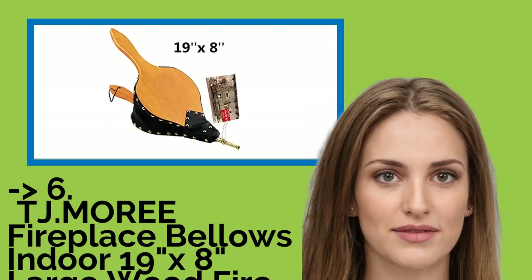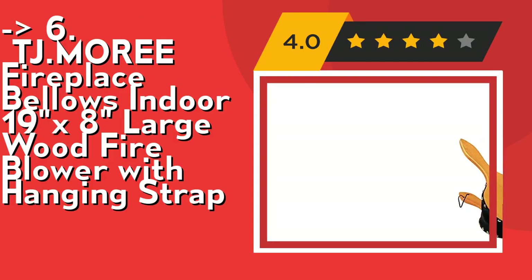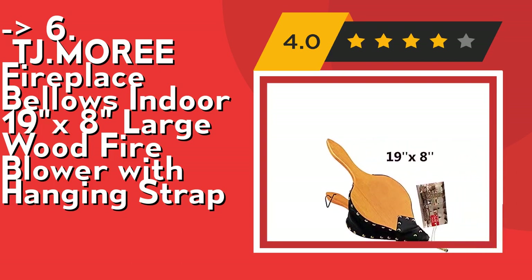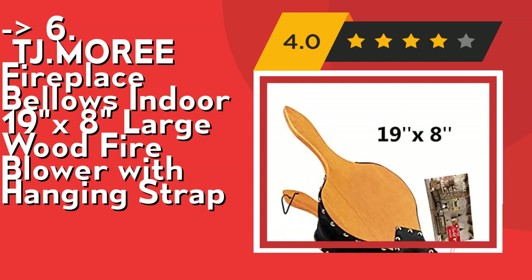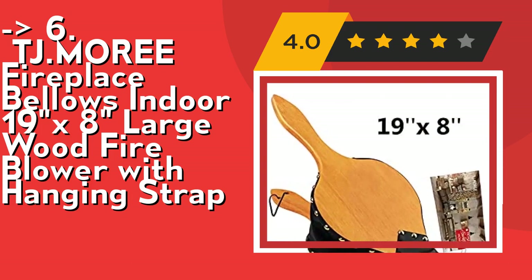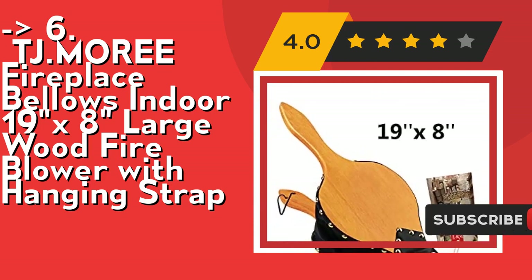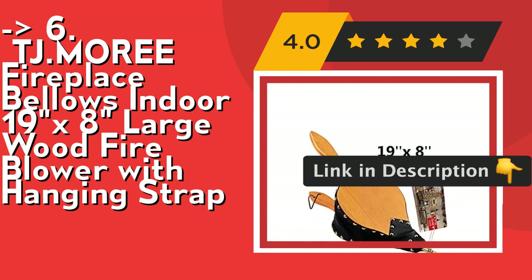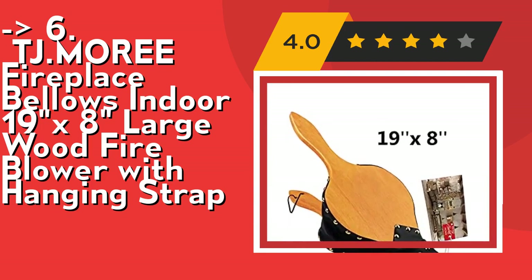You should look into the TJ Mori Fireplace Bellows Indoor 19x8, a large wood fire blower with hanging strap. It's easy to use and store — the bellows cleanly and easily push air out through the nozzle, largely reducing the risk of getting smoke in the eyes. It can be hung on the fireplace tool stand and stored beside the fireplace, chimney, or wood stove. Multi-purpose and a useful gift idea, perfectly sized for comfortable handheld use, suited for barbecue grills, fire pits, campfires, and indoor fireplaces — also an ideal housewarming gift. Check out the link in description to buy this product from Amazon.